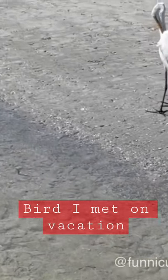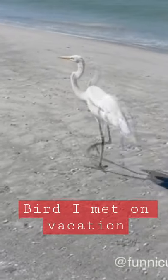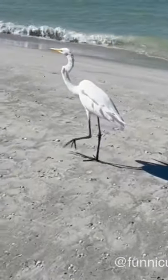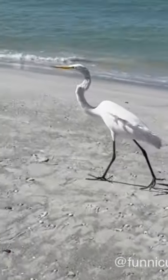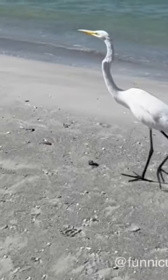The elegant Great Egret is a dazzling sight in many North American wetlands. Slightly smaller and more svelte than the Great Blue Heron, these are still large birds with impressive wingspans.